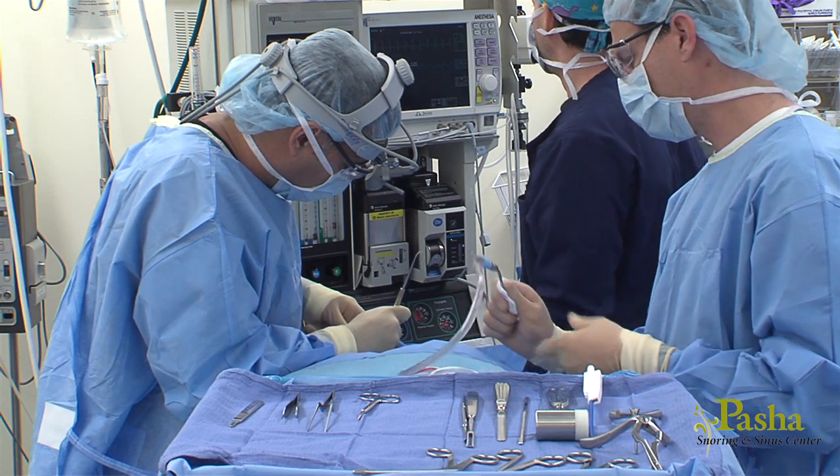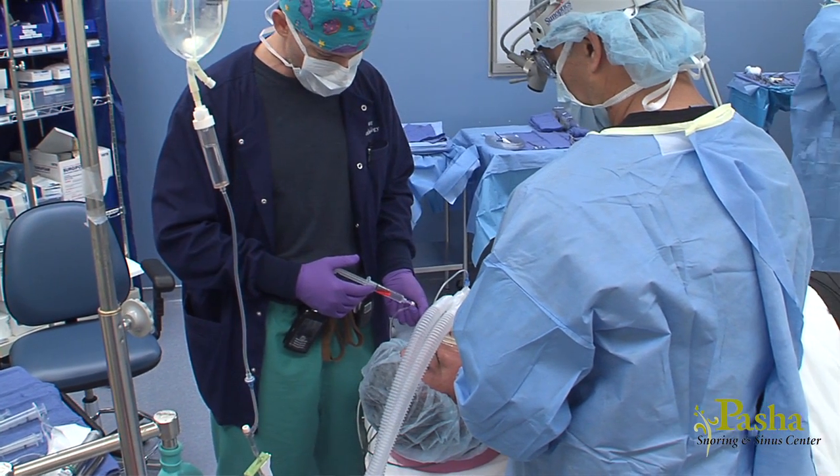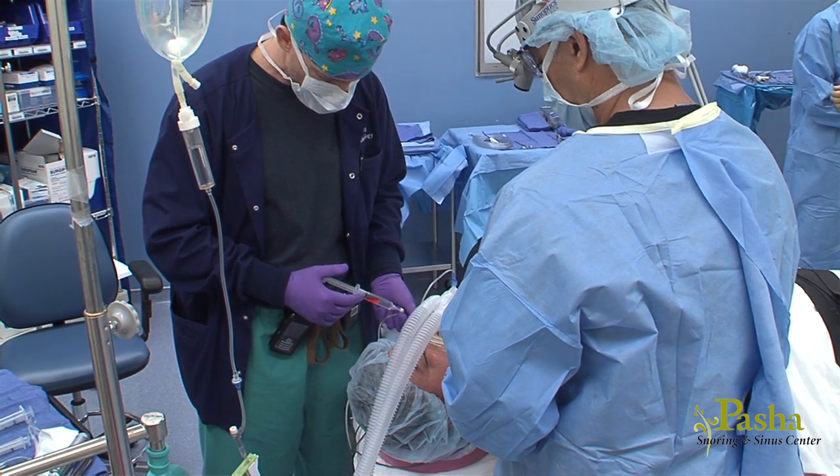Initially, balloon sinoplasty was performed only in the operating room, requiring general anesthesia and a more lengthy recovery period. We have now pioneered this technology so that it can be performed in the office with minimal recovery.